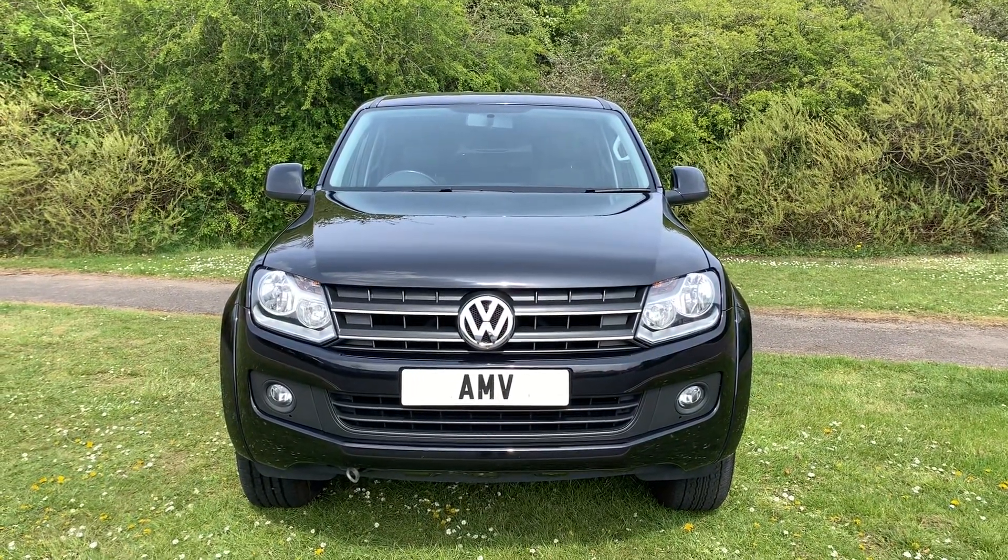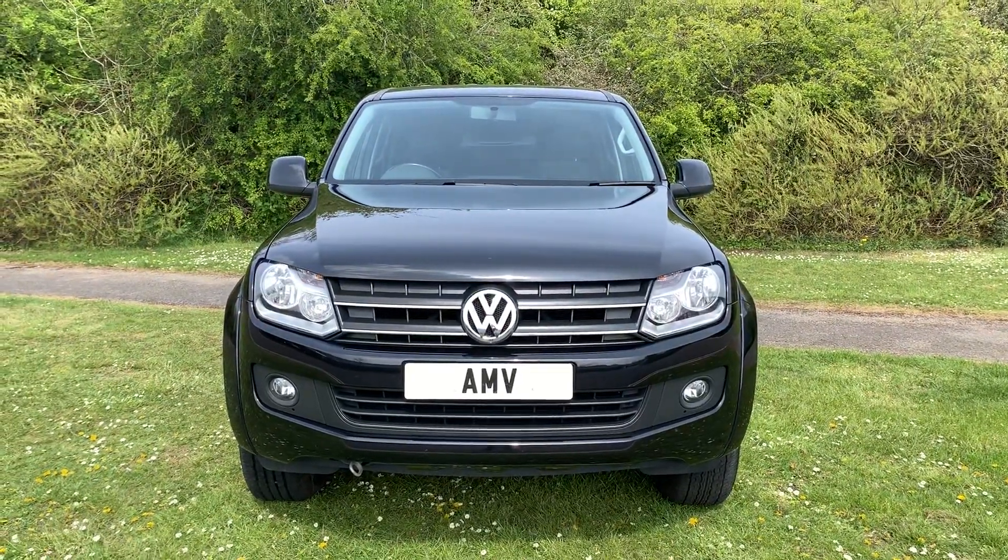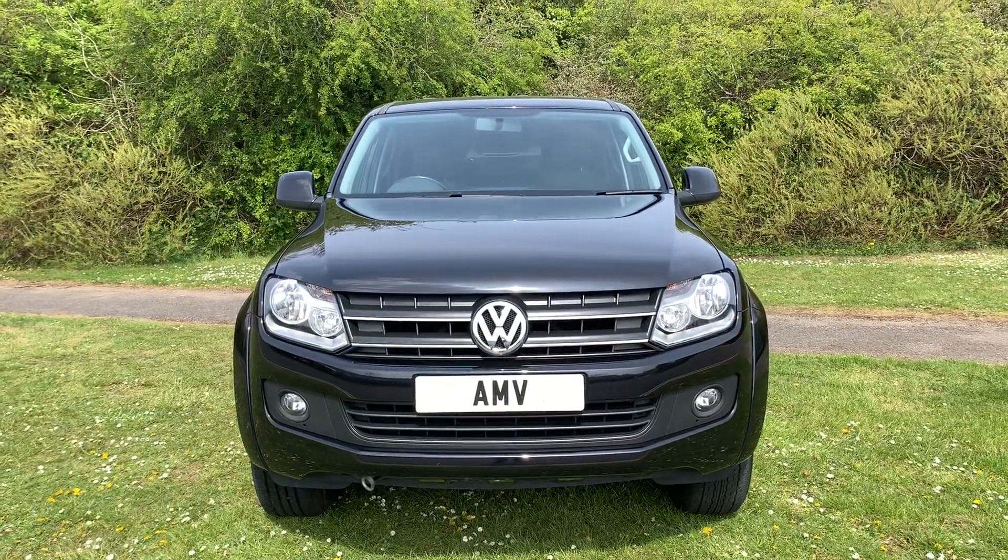Hi, this is Paul from Anderson Motor Vehicles and this is a video of our Amarok. It's a really nice Amarok — this model is a 2-litre bi-turbo diesel, so one of the later ones.